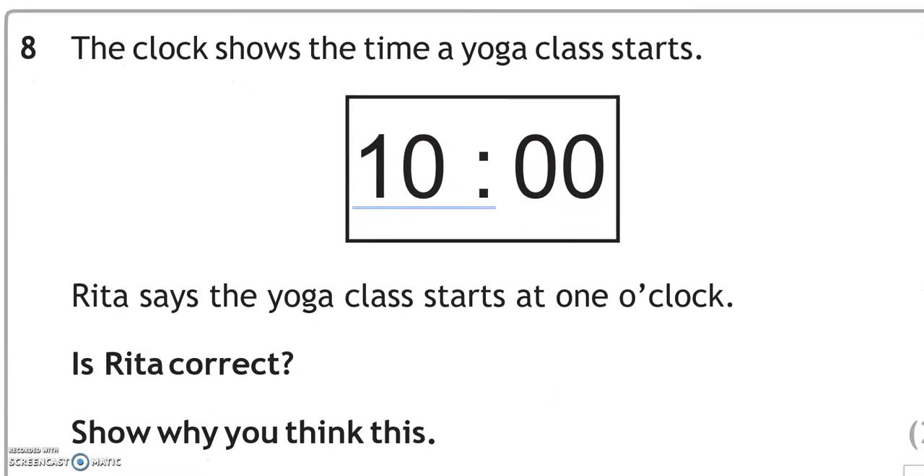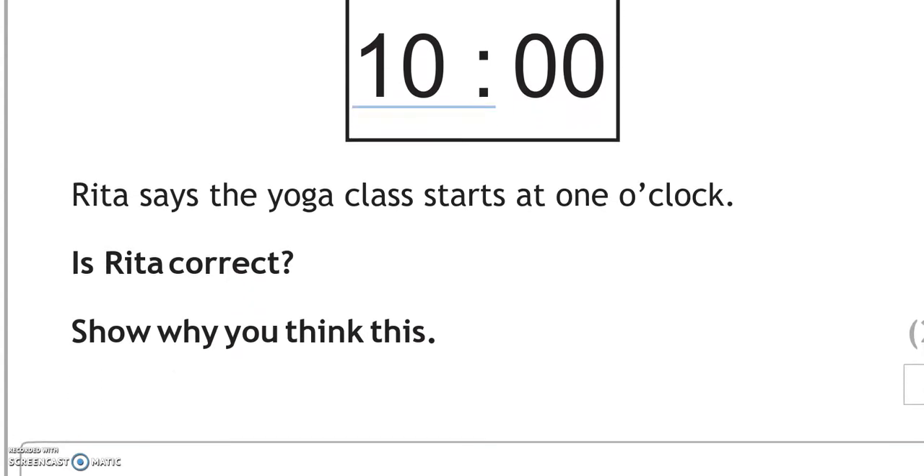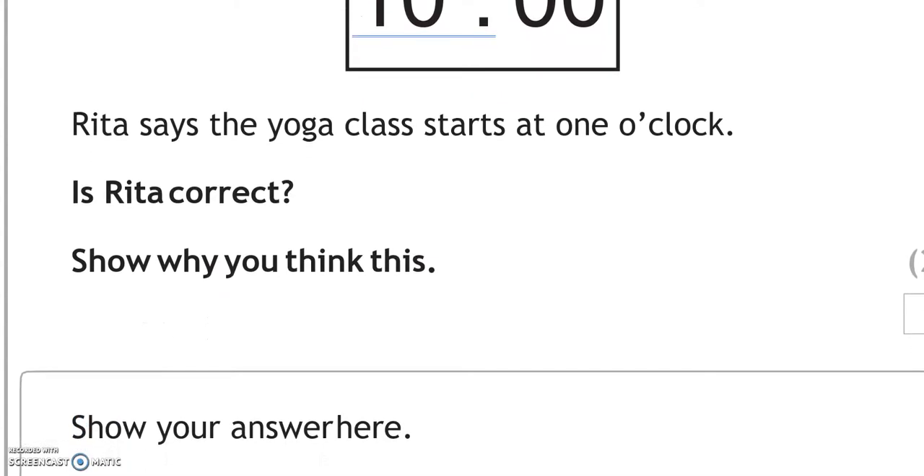The clock shows the time the yoga class starts, which is 10 o'clock. Rita says the yoga class starts at 1 o'clock — is Rita correct? No, she is not correct because the clock shows 10 o'clock.